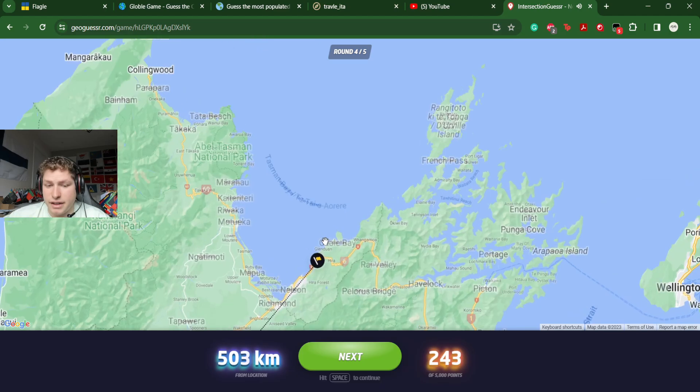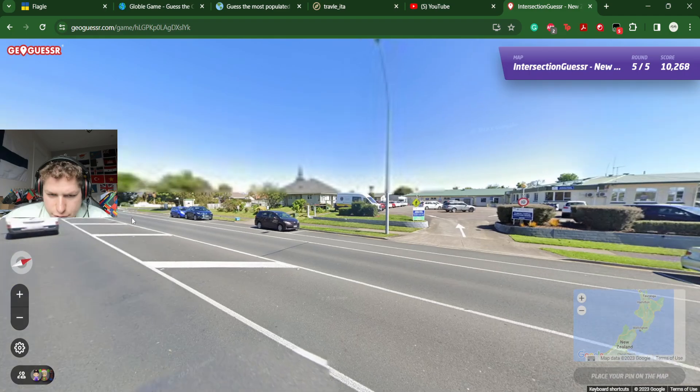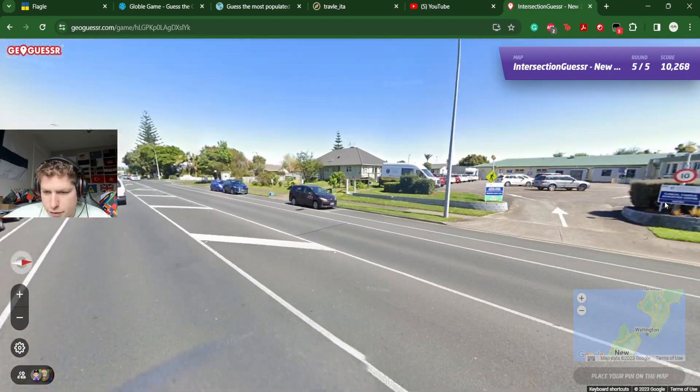Let's go. Where's Nelson? Well, north of Nelson. Oh, that makes sense here — Todd's Valley. Interesting. We are here.